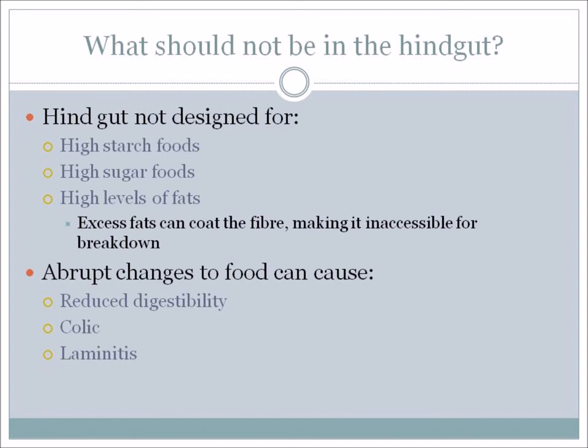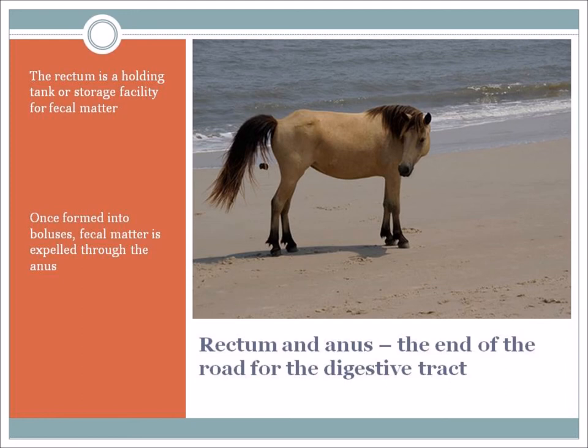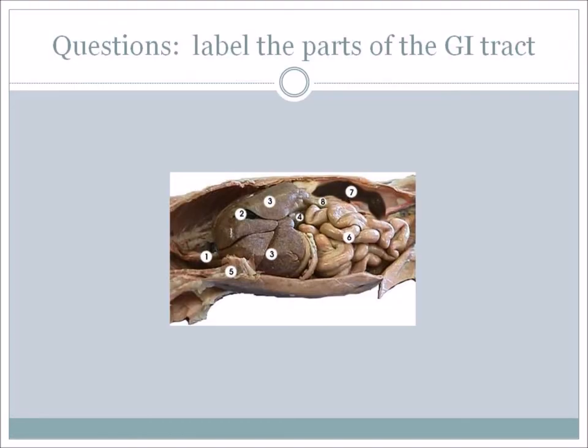Finally, the end of the digestive system is the rectum and the anus. The rectum is a holding tank or storage facility for fecal matter. Once formed into boluses, fecal matter is expelled through the anus.